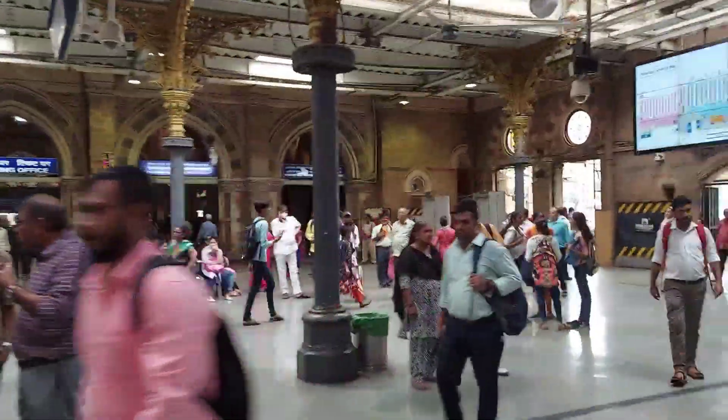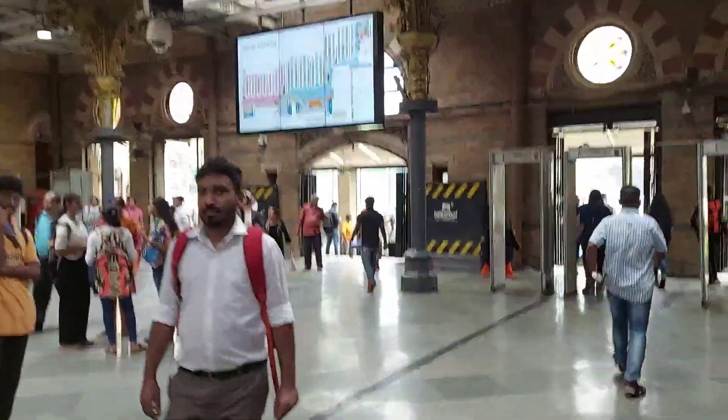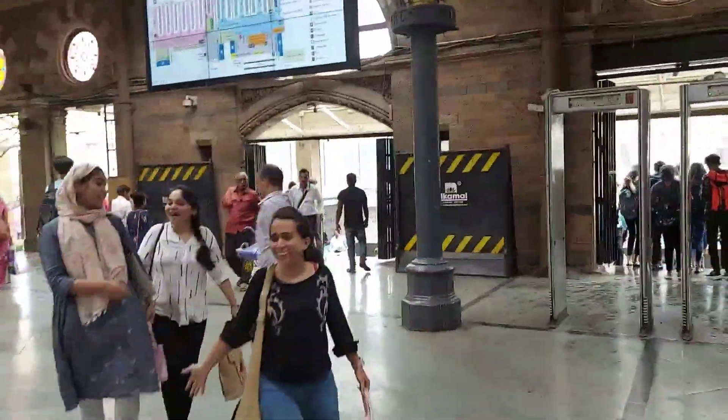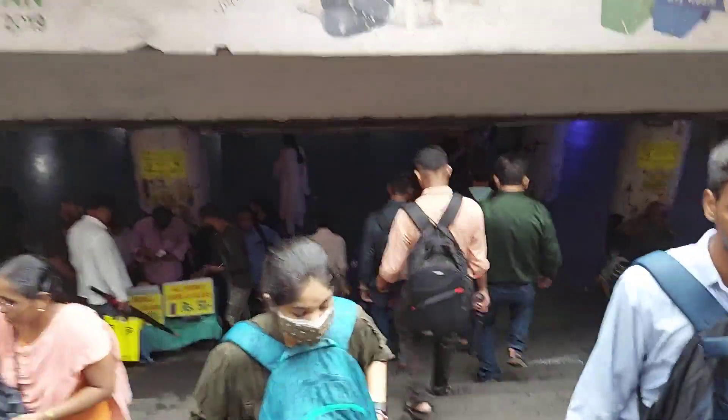These are the ticket booking offices of CST. Now I make my way out of the CST station. This is the subway — as usual, very crowded.